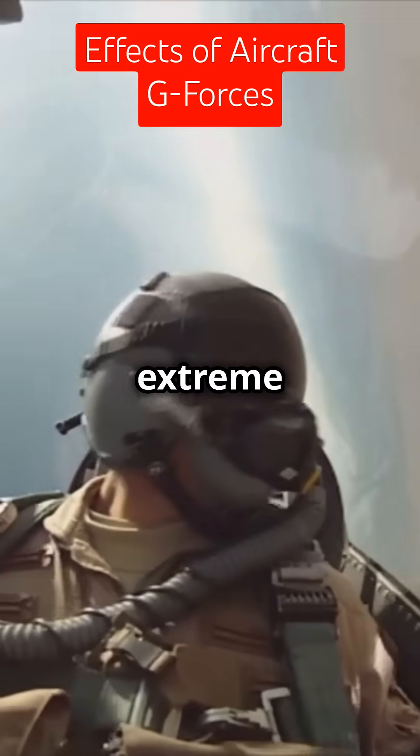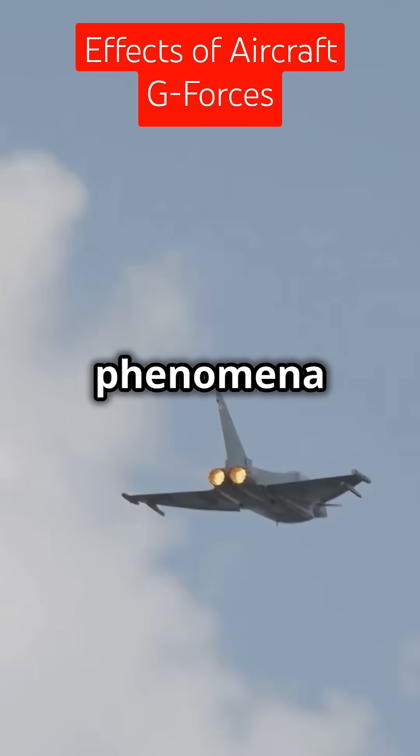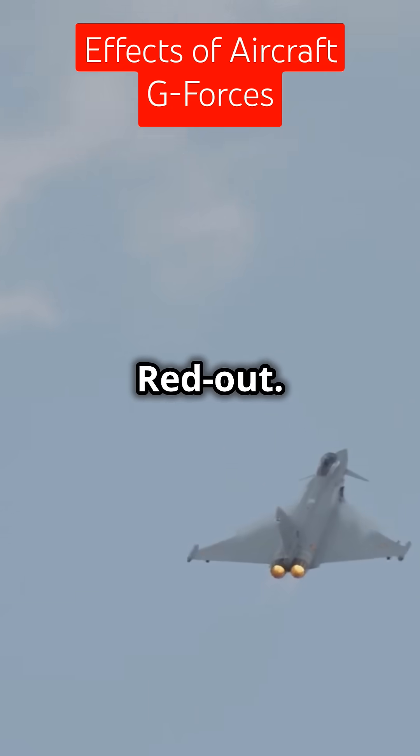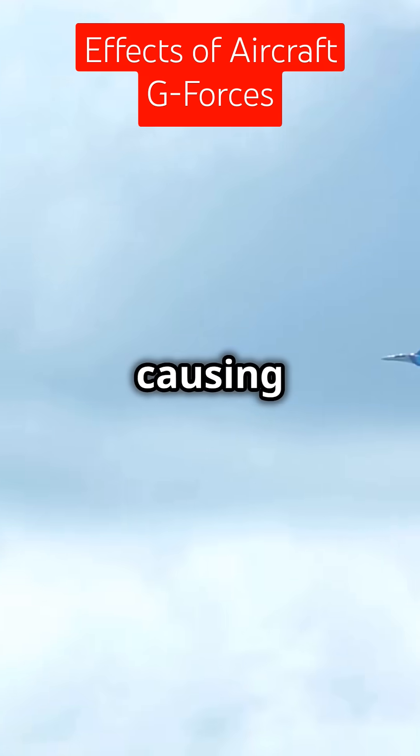Did you know fighter pilots face extreme physical challenges during combat maneuvers? Let's dive into two critical phenomena: blackout and redout. These usually happen to pilots making tight maneuvers. If the plane makes a tight turn upwards, blood rushes to the lower parts of the body, causing a blackout.